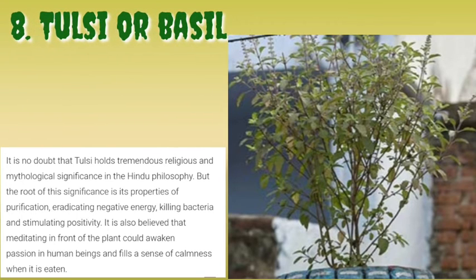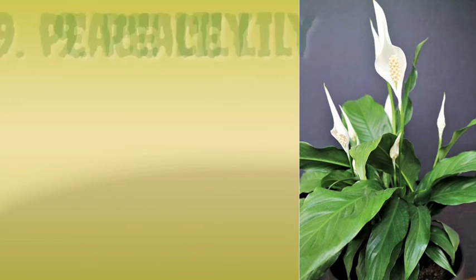Number eight is Tulsi, or basil. There's no doubt that Tulsi holds tremendous religious and mythological significance in Hindu philosophy, but the root of this significance is its properties of purification, eradicating negative energy, killing bacteria, and stimulating positivity.